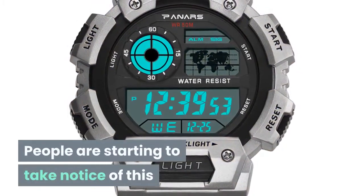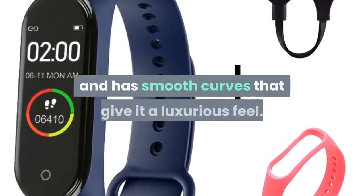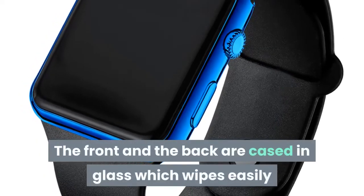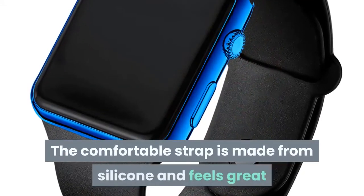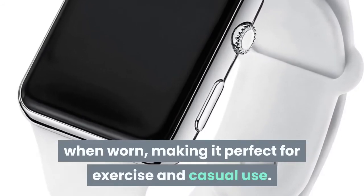People are starting to take notice of this. Most smartwatches tend to look the same, but if you want to stand out a little, it has smooth curves that give it a luxurious feel. The front and the back are cased in glass which wipes easily and looks impressive. The comfortable strap is made from silicone and feels great when worn, making it perfect for exercise and casual use.